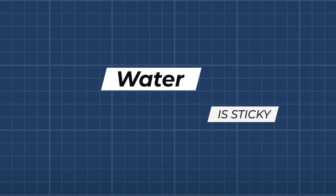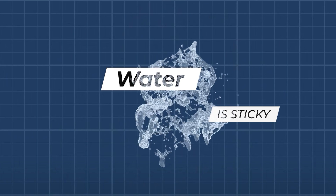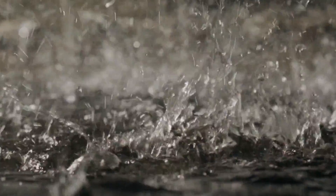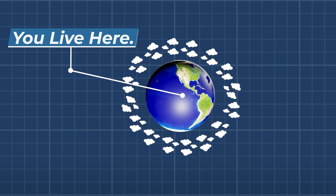Water is sticky. The strong attraction between water molecules gives it properties that are unusual, chemically speaking. It makes water especially sticky. Water sticks to itself so well that it is a liquid over a large range of temperatures — enough for it to practically cover our planet and enable life.